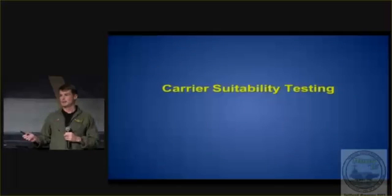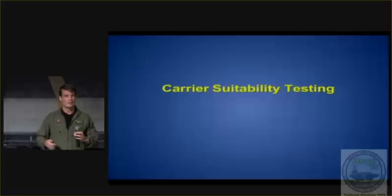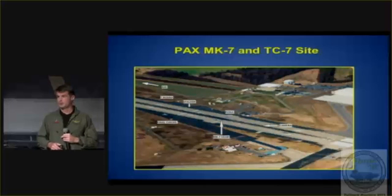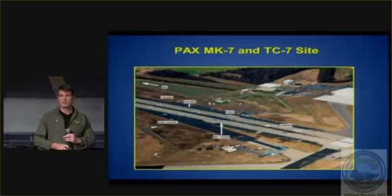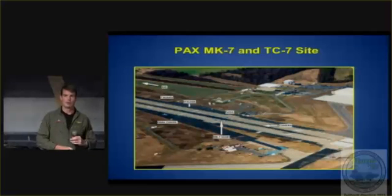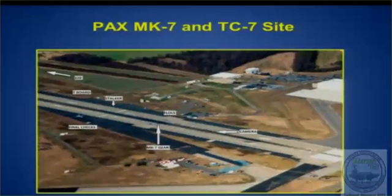For our shore-based testing, we use Runway 32 at Pax River. At this installation we have a steam catapult called the TC7 that pretty much mimics exactly a steam catapult on a ship. We also have a Mark 7 site where we have one wire essentially, but that wire and all the machinery underground mimic what's on the ship. It's all instrumented so we know what kind of loads and issues we might have — it's not just about the airplane, it's also about how the airplane interacts with the wire. We have a camera for footage, a radar so we know exactly our ground speed. The LSO tower is on the right side, so the lens is on the right side, and we always fly the ball with the lens being on the right side.